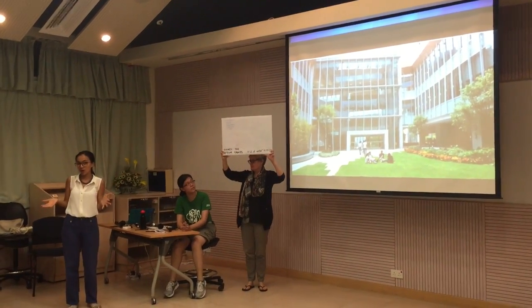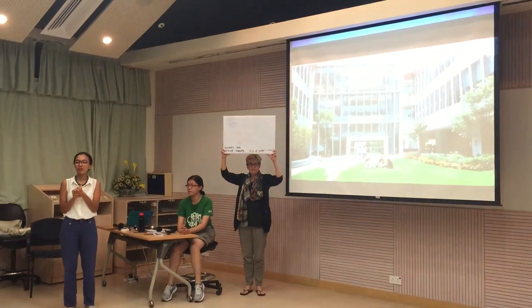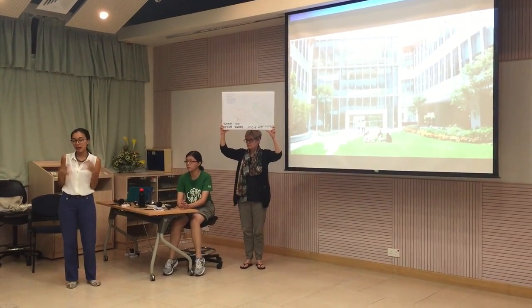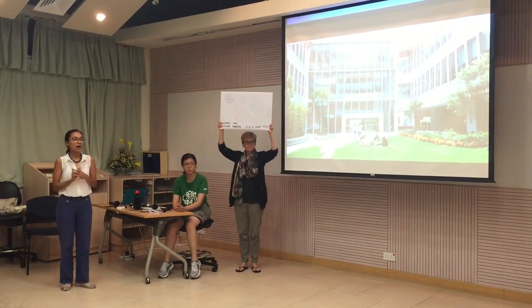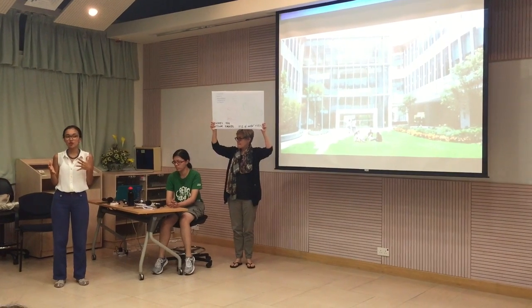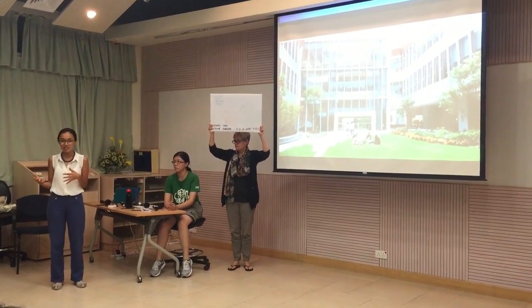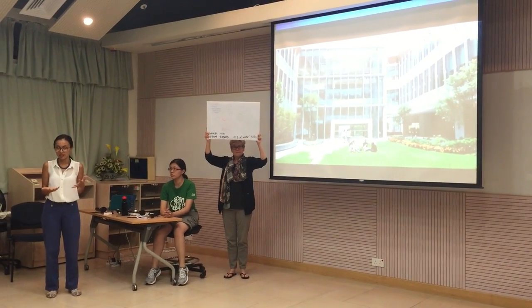We're addressing the problem of meat addiction in Hong Kong. As we know, Hong Kong is the largest consumer of meat in the world, so we think that by creating a new user experience at campus canteens we can encourage people to consume less meat. The first step is to talk to the providers to actually remove meat from some of the dishes, but part two — the more difficult part — is convincing users that they don't actually need as much meat.